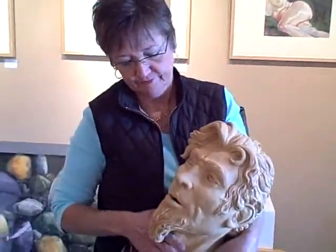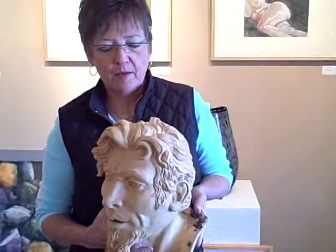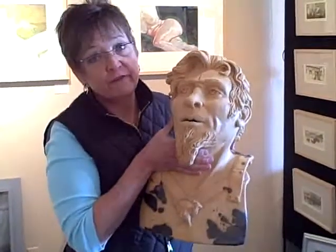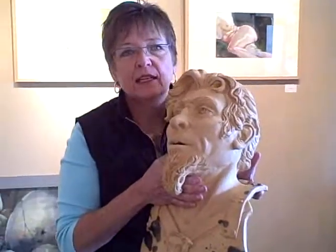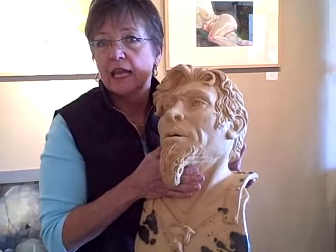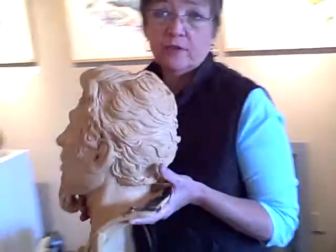This is artist Pamela Mummey, and she's bringing in her latest series called Fight or Flight. My thoughts with Fight or Flight — this is one of my fight guys. You have options in life in difficult situations, and the option is fight or the option is flight. Every piece in this series has chosen that option.